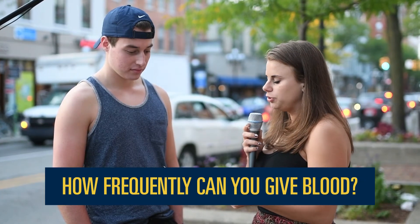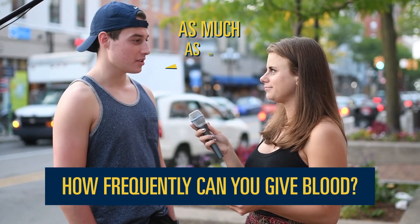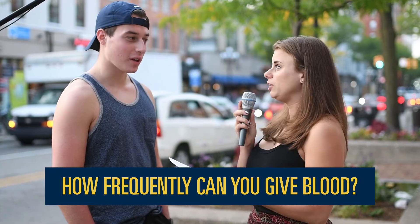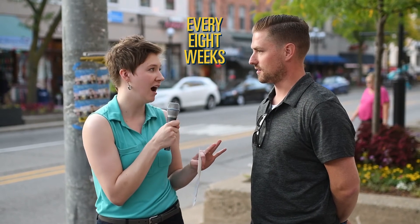How frequently can you donate? One every six months or something? Once a week? Once a month. That's close, that's very, very close. It's actually every eight weeks, or up to six times a year.